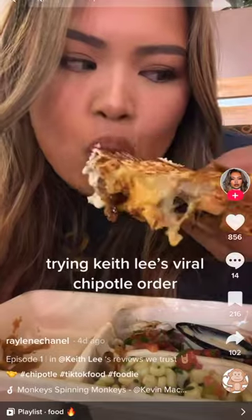I've been seeing this steak quesadilla hack on TikTok. Everyone's going crazy about it — and this is delicious.